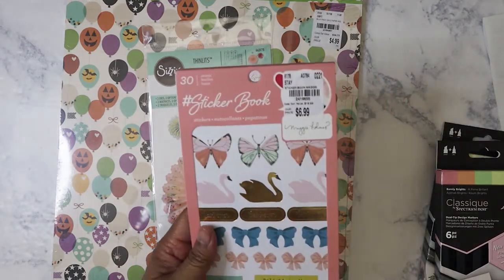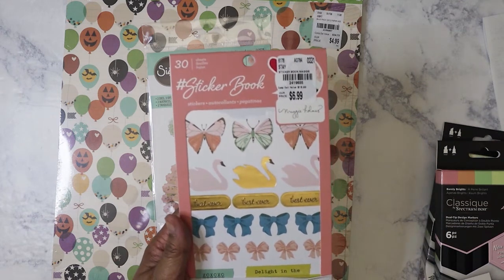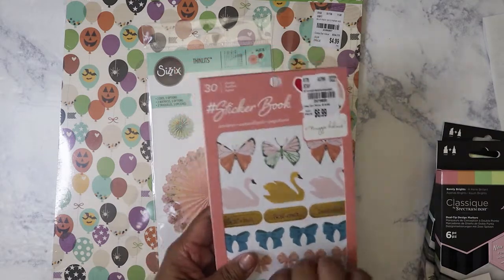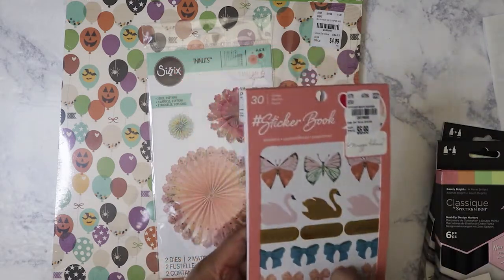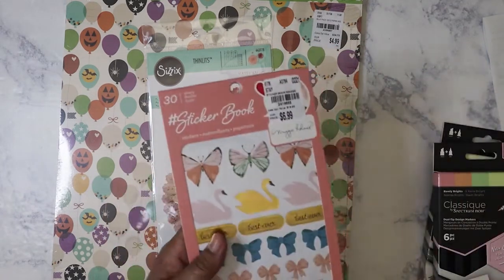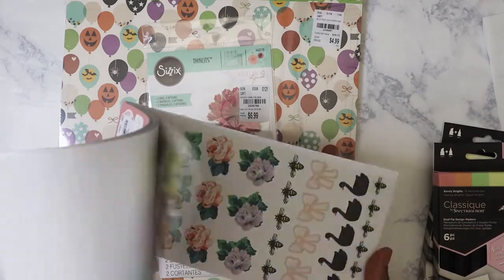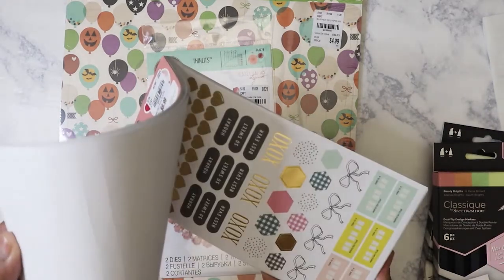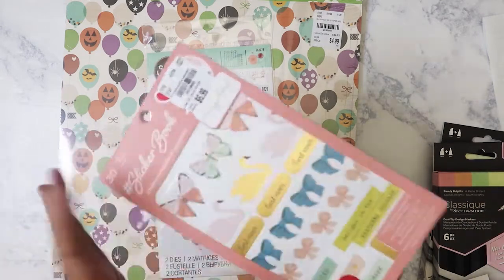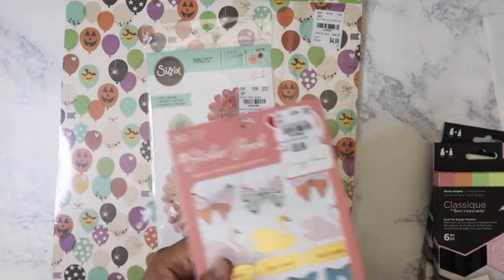I got another one of these Maggie Holmes sticker books. I already have one, but I like the stickers so much that I needed a backup because I know I will use them all and still want to keep using them. This is not something I'm going to hoard — I'm actually going to use them, and I've been using them in my Hobonichi. This has been out for quite a while; I think it was based on the 'Chasing Dreams' collection or 'Bloom' — they look more like they're from Bloom.